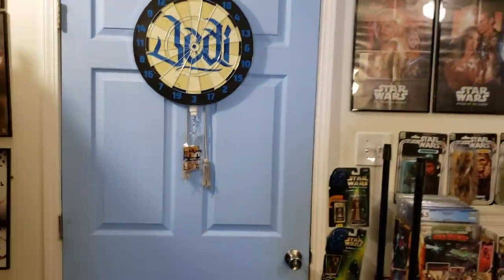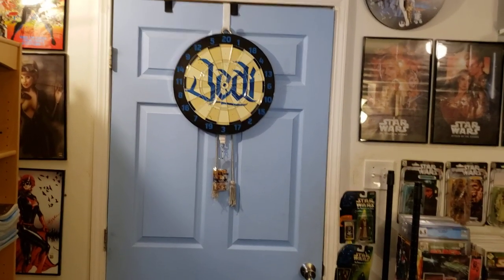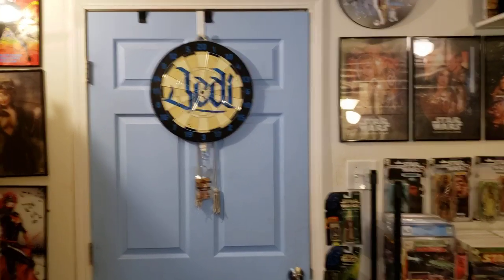So you come into the door — there it is, the back side of the door. We have an awesome Star Wars dartboard. The other side is the Sith side; this is the Jedi side. So you come in, there's the door to the left, and you got the bulk of the room. Let's start on this side, though, guys.